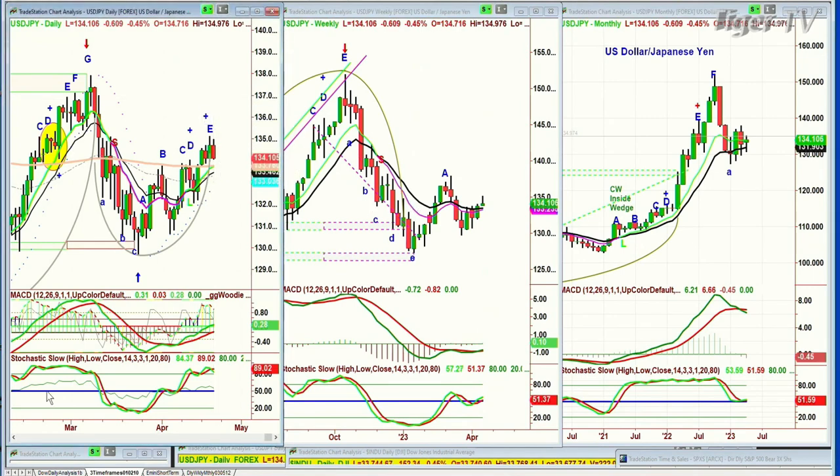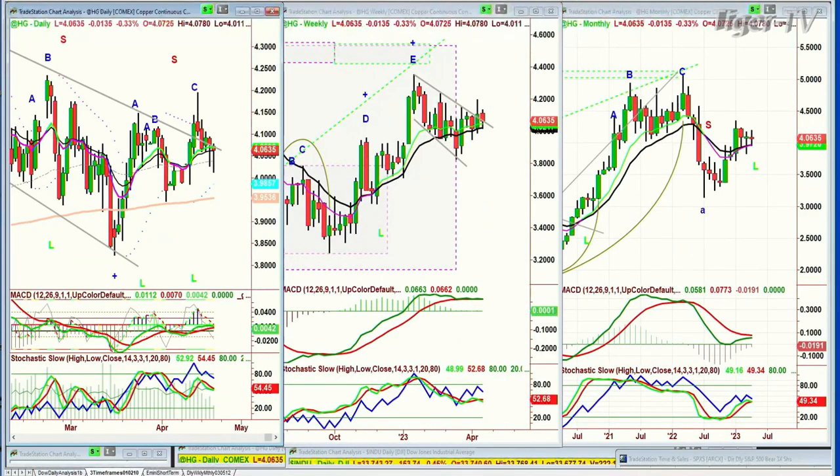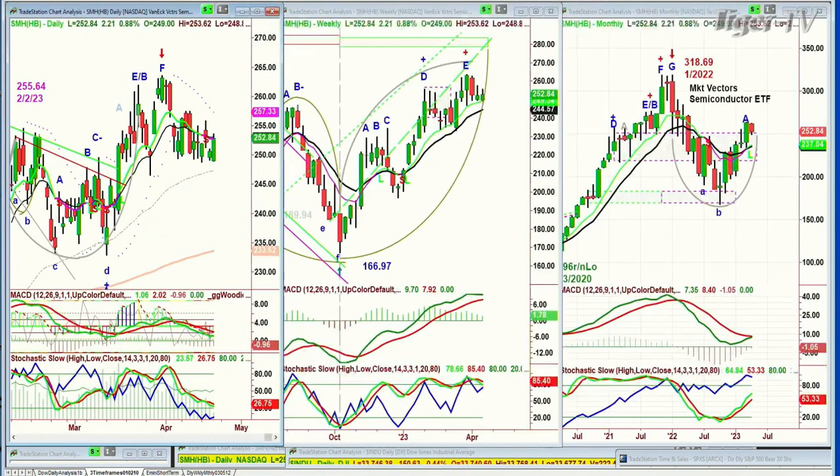So high-grade copper — high-grade copper is trading down again, down a penny at 406. Kind of stalling here. What I need to include before I forget is that the SMHs are running today, up 2.23 at 250, 285. But they're starting to make lower lows and lower highs.